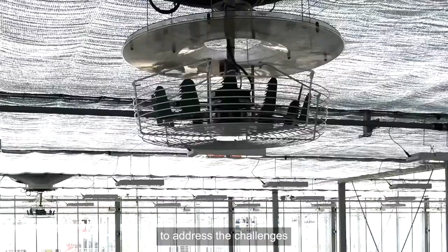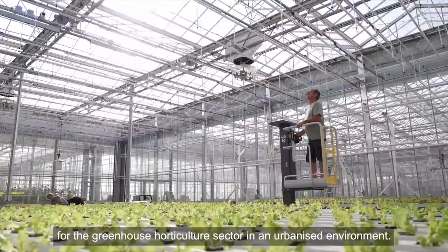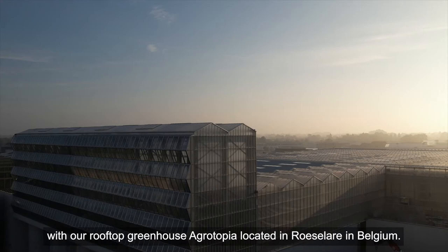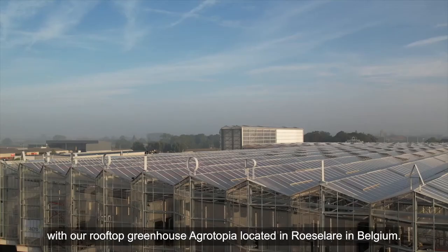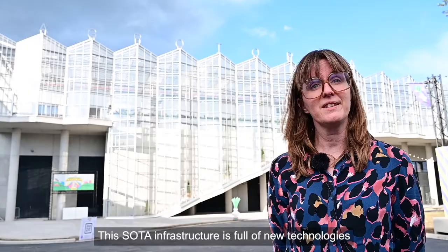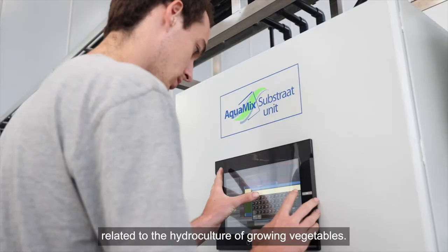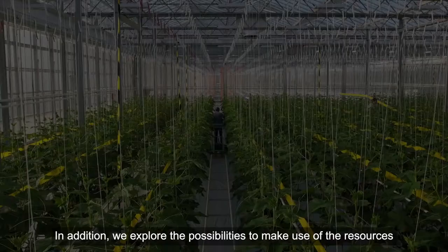The Crop on Top project has the ambition to address the challenges for the greenhouse horticulture sector in the urbanized environment. To achieve this, we have realized a state-of-the-art infrastructure with our rooftop greenhouse, Agrotopia, located in Roeselare, Belgium. The state-of-the-art infrastructure is full of new technologies related to the hydroculture of growing vegetables.